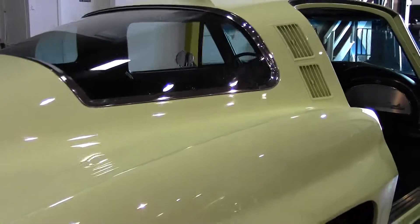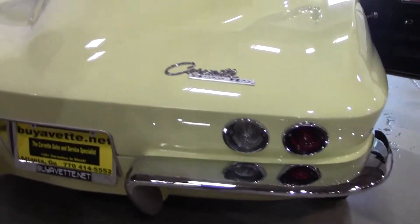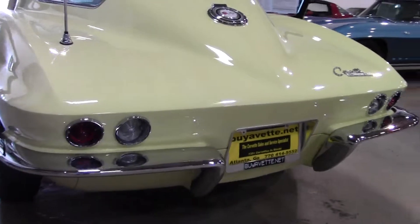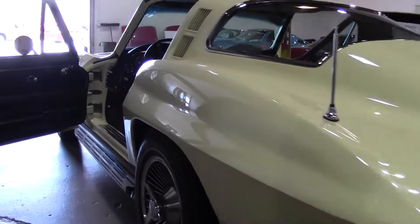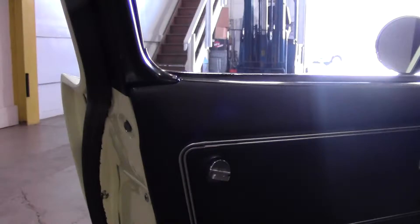A beautiful car to take to your local or regional NCRS show, or — my favorite thing — drive. The 365 horse is a wonderful car to drive with plenty of power. And the Sunfire Yellow with a black interior is stunning.